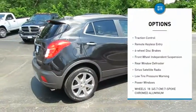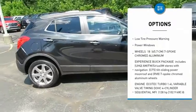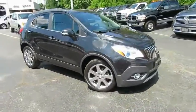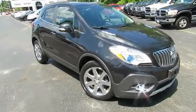Electronic stability control, brake assist, traction control, remote keyless entry, four-wheel disc brakes, front wheel independent suspension, rear window defroster, Sirius satellite radio, low tire pressure warning, power windows.